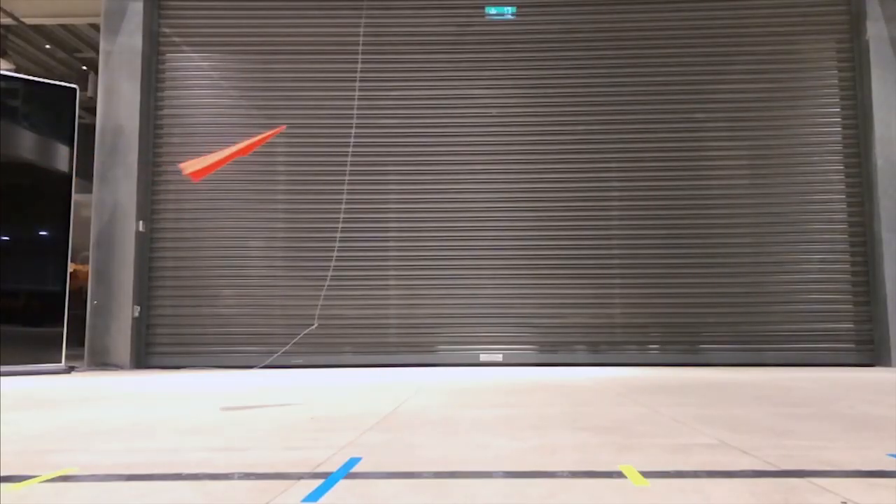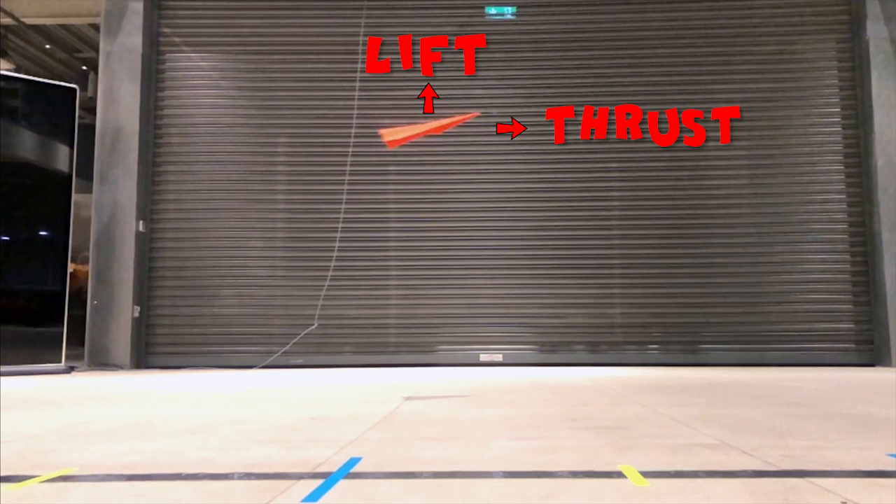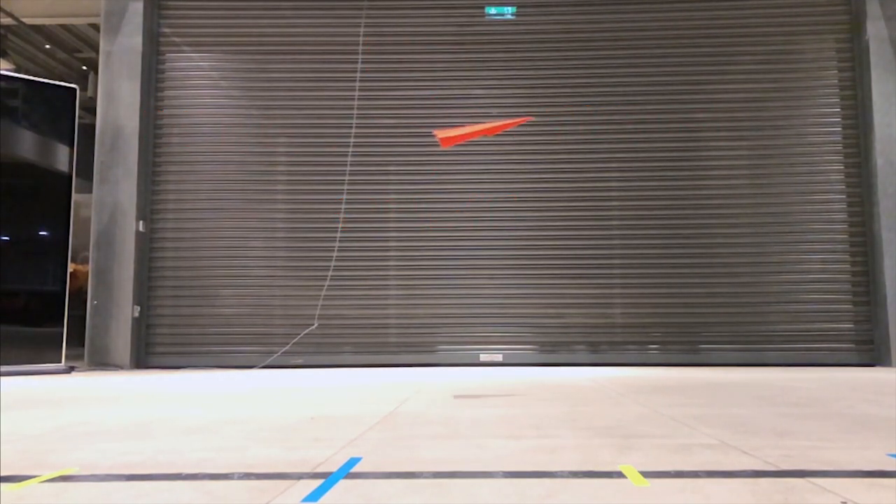While the plane is moving forward, air is moving over and under the wings, providing a lift force pushing the plane up against the force of gravity pulling the plane down — that's its weight. The air is also pushing against the plane, slowing it down — this is the drag force.